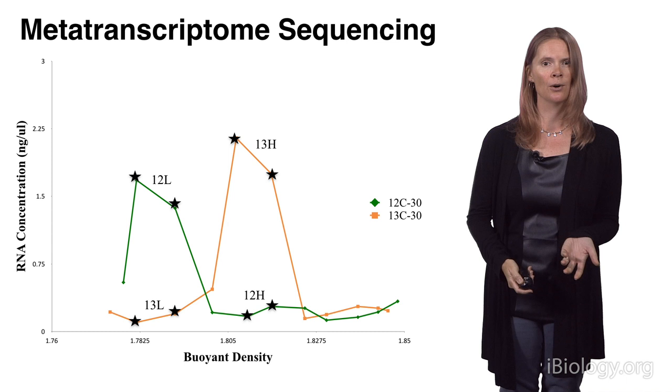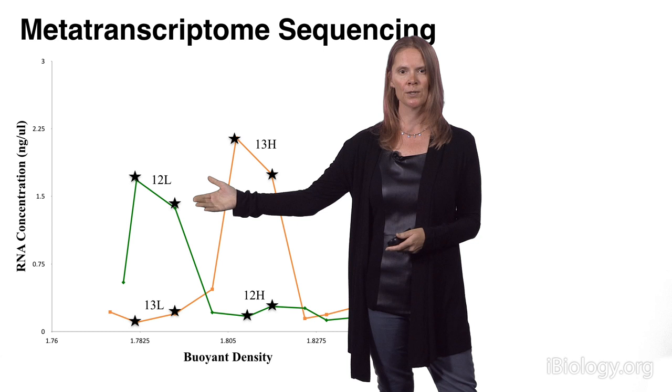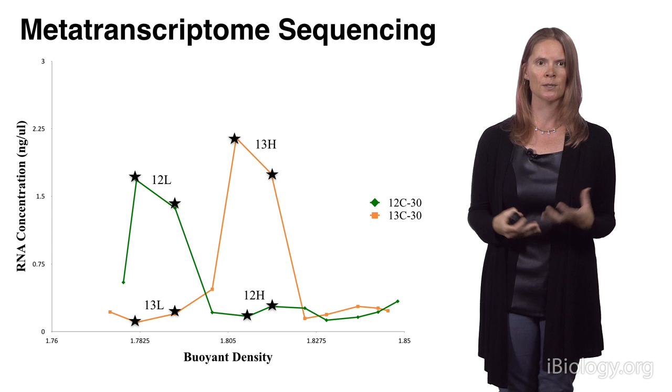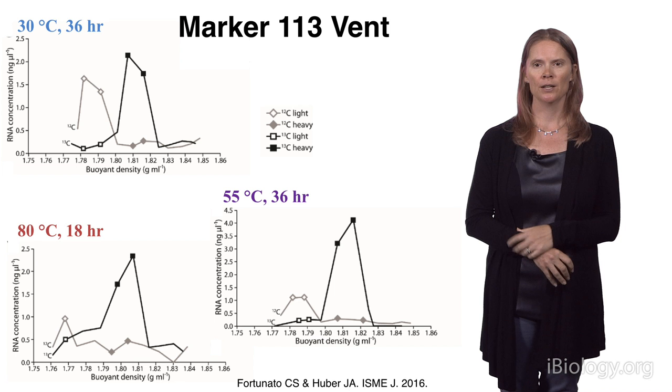It's important to know that we did a lot of different sequencing of this RNA to convince ourselves that the experiment worked. We sequenced both the light fraction as well as its corresponding control for both experiments. That was to convince ourselves that what we're seeing in this heavy ¹³C peak are actually the organisms that took up the label. I'm only going to be showing this red fraction — those active autotrophs — in the experiment.